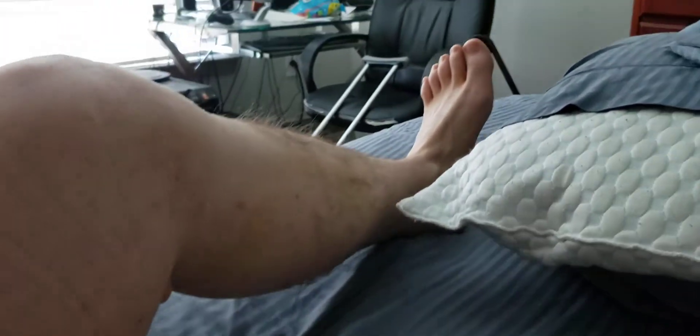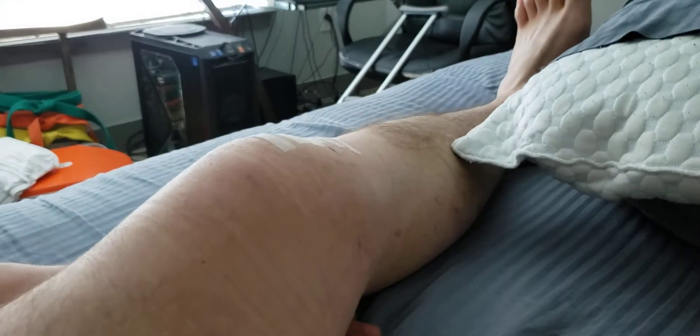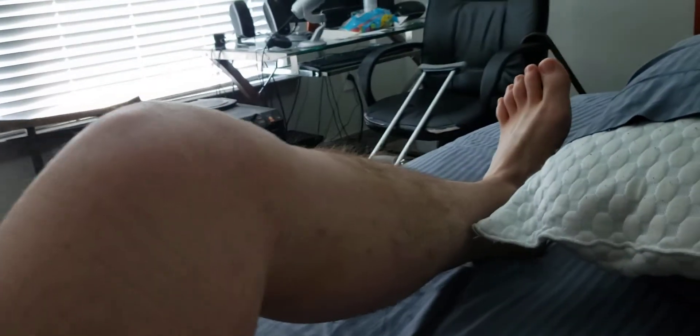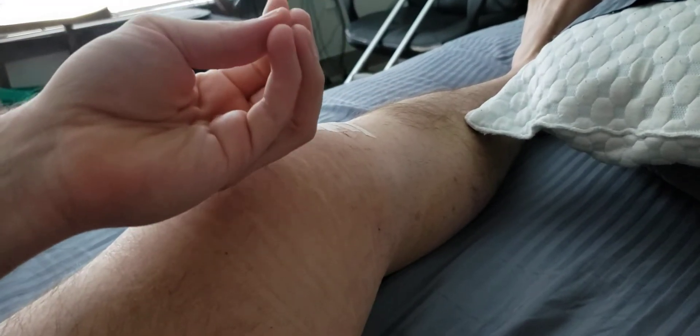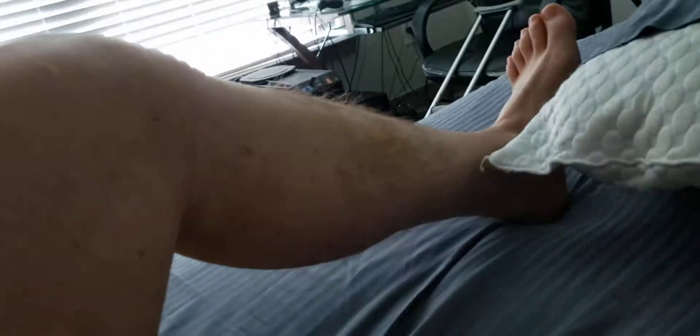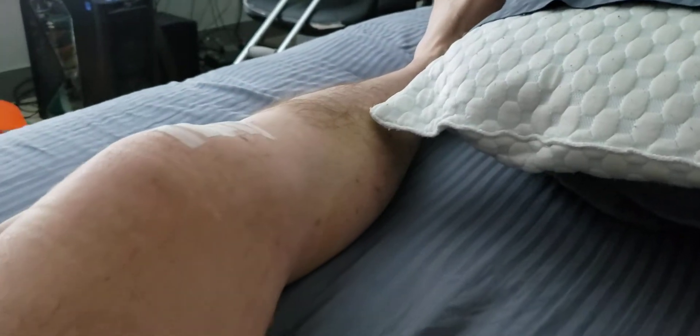I get a weird sensation around my patellar tendon — not pain so much, but when I'm doing this, as tension goes through it, it feels kind of like there's a dip in it. You can see a dip there, like it's falling down, if that makes sense. But it doesn't hurt to get here, and you can see I'm probably about 90 degrees. I can go past that, but I was told not to really push it, so I'm not pushing it.